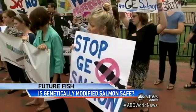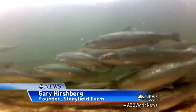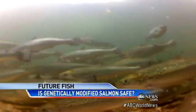Critics call the process creepy and label it Frankenfish. When you move the DNA from a species into another species, you create a new life form that's so new and so unique that you can get a patent for it.